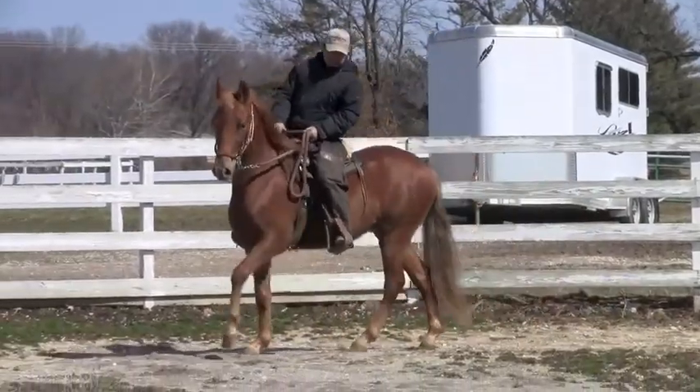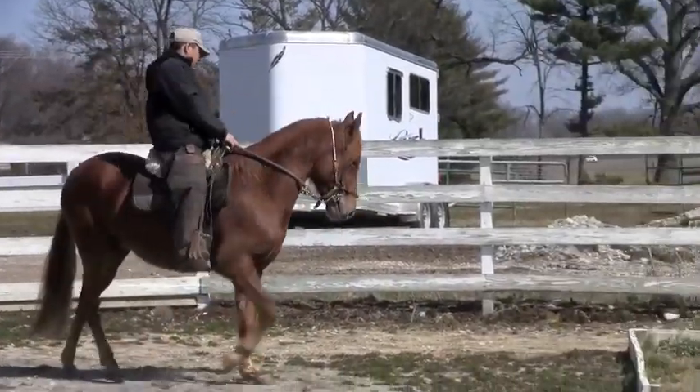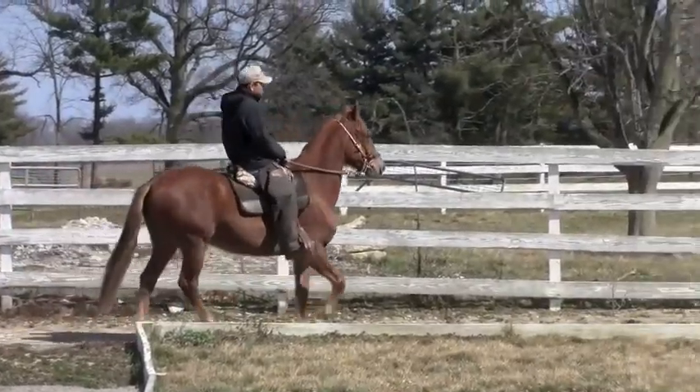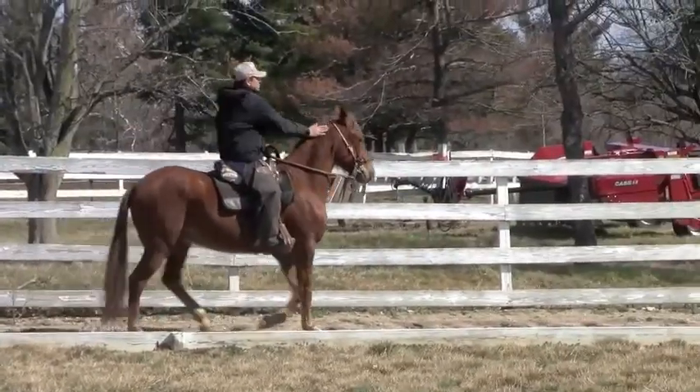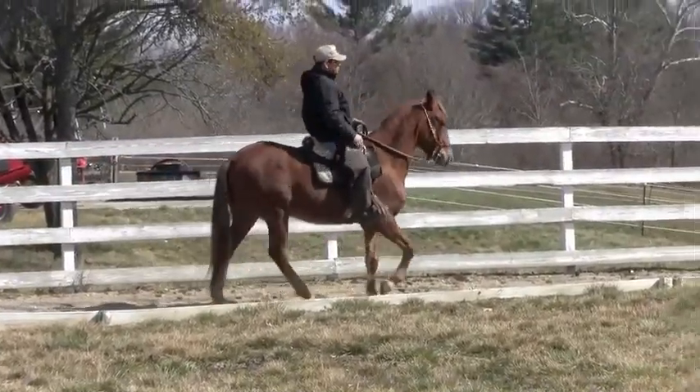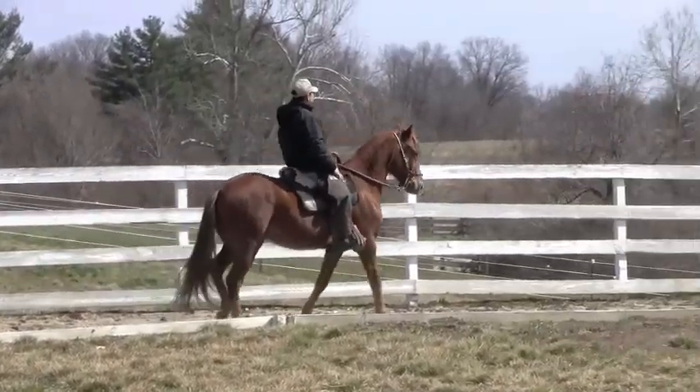He is also tall for a Paso Fino, 14.3 hands, and will be good for a man or a tall woman, or someone that wants a horse that can really extend over the ground and travel.